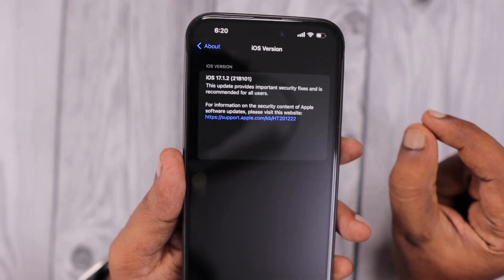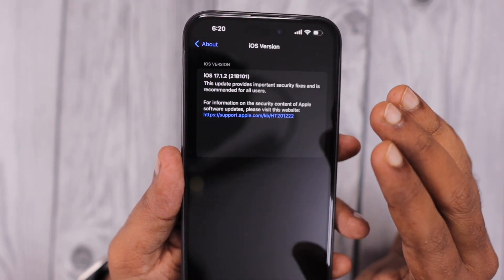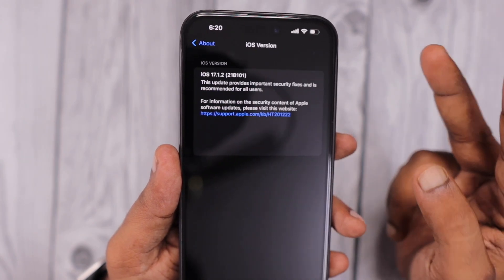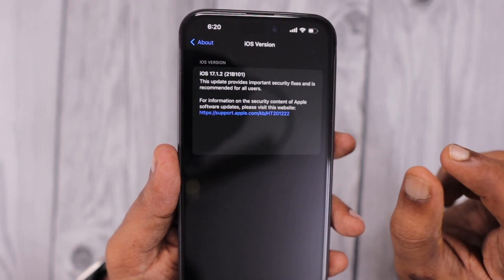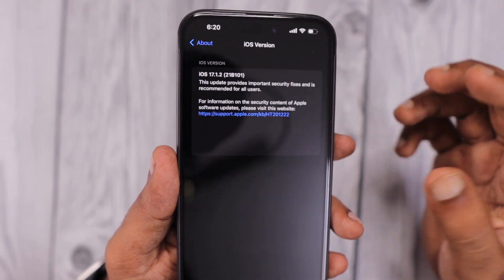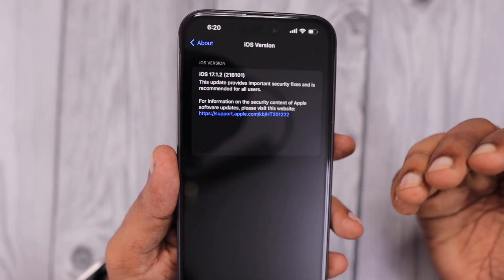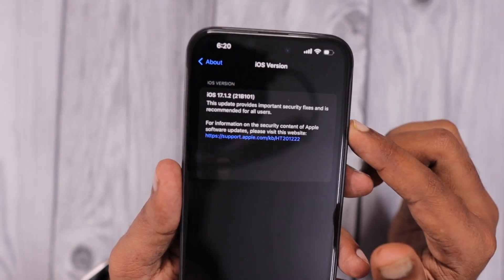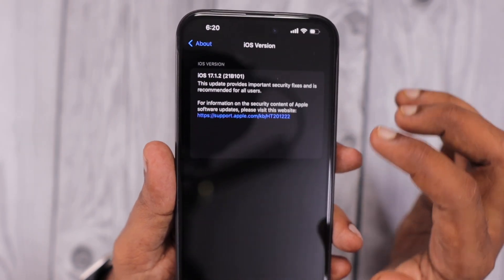This update contains only security fixes and there is no information about bug fixes in the release notes — just a couple of security fixes that Apple addressed after considering them as high security risks, where the exploits could be actively exploited by hackers. So it is important to update to the latest version if you're security conscious.